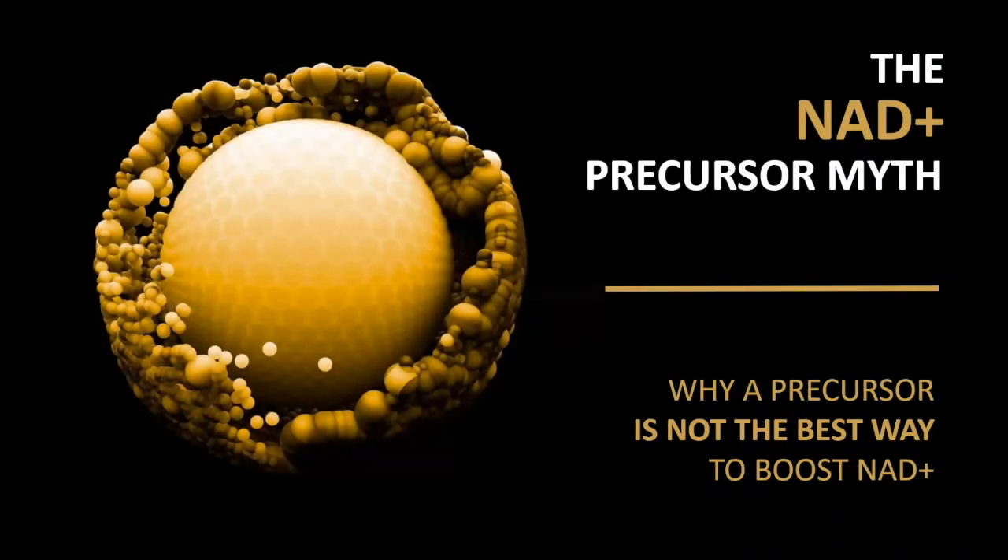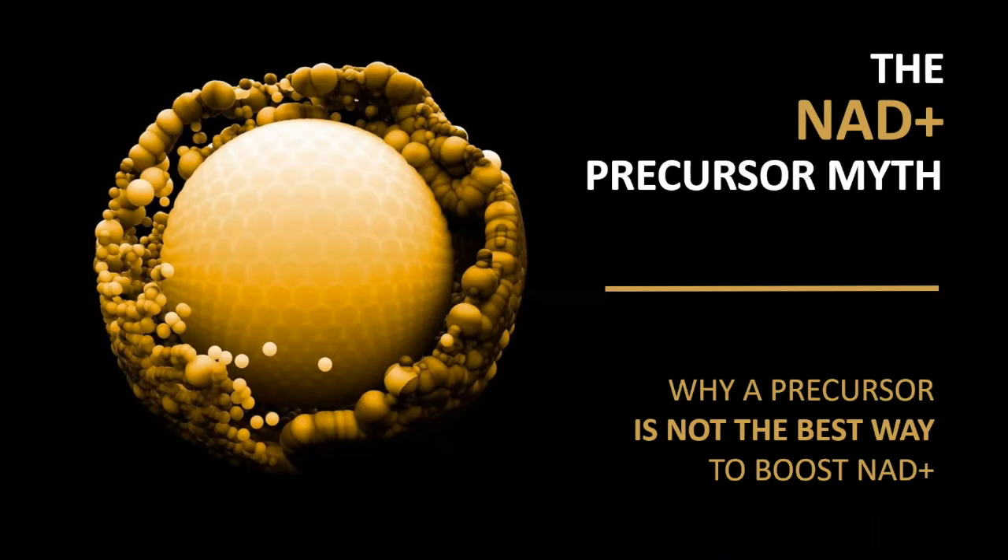NAD boosting supplements have become really popular over the last couple of years, and rightly so, because it's now well established that falling NAD levels is one of the causes of biological aging. In this video, I am going to explain to you why using a precursor supplement such as NR or NMN is not the best way to boost your cellular NAD levels.